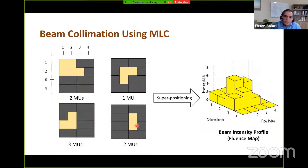In IMRT, using the MLC system, we can form different aperture shapes and leave each aperture open for a specific amount of time, known as the aperture intensity, measured in monitor units or MU. By combining all these aperture shapes and intensities, we can create a desired intensity profile for each radiation beam, also known as the fluence map. For example, a fluence map can be created by superimposing four apertures and leaving each exposed for two, one, three, and two monitor units respectively. This process is known as beam collimation.